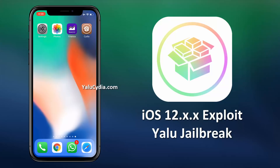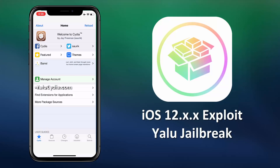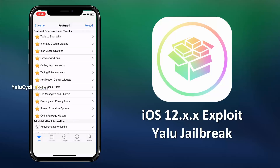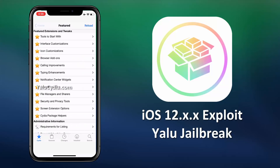Don't worry, it will be fixed soon with an upcoming Yalu upgrade. Once you have got the Cydia installed, just open it and install the tweaks you want. You can find possibly anything on the Cydia store to tweak your device, even by different categories. So this is how you can safely jailbreak iOS and install Cydia.